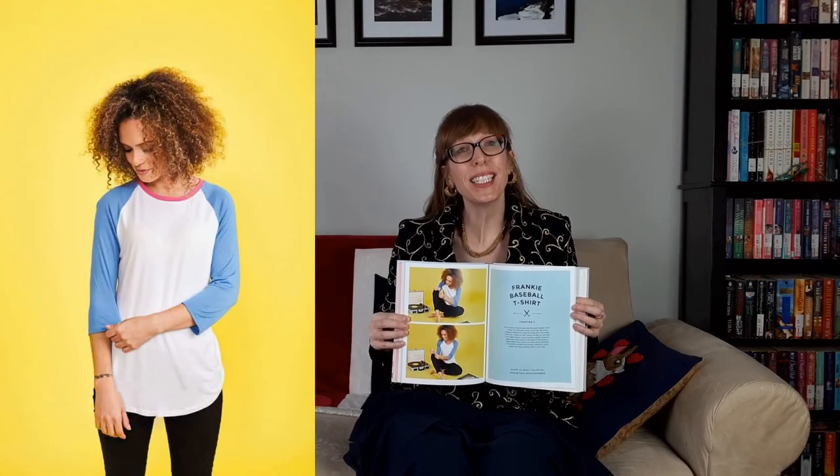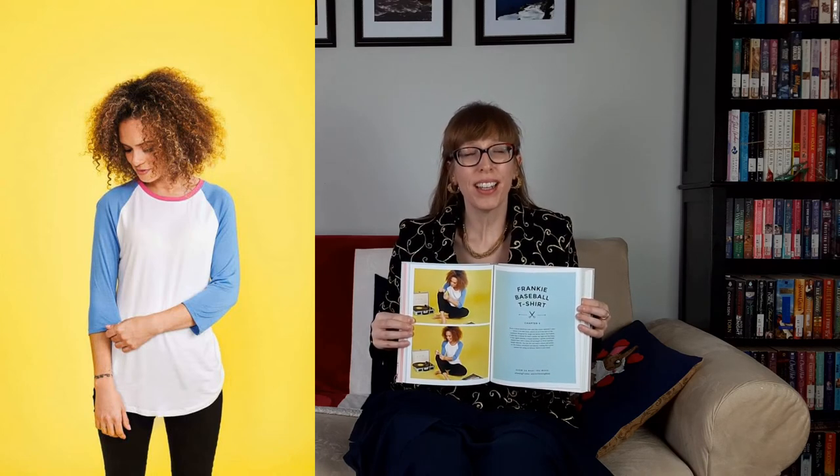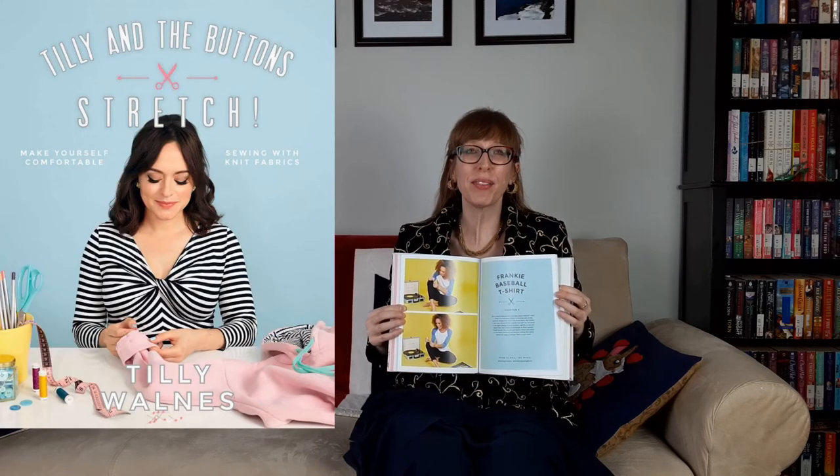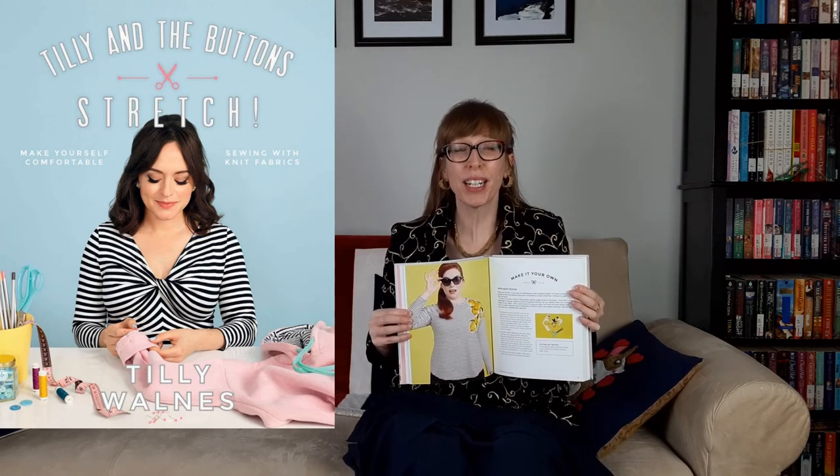The final fabric is Knit Fabric 16P. This navy blue knit polyester is 60 inches wide and is used to create tank tops and apparel accessories. I'm going to use this fabric for the Tilly and the Buttons Frankie T. This top has a relaxed fit with easy to sew raglan sleeves, a round neckline, a gentle curved and dipped hem, and a choice of full length, three-quarter, or cap sleeves. This pattern is in the book Stretch: Make Yourself Comfortable Sewing with Knit Fabrics and is also a free online sewing pattern. I'll post a link to the free Frankie T sewing pattern in the description box.